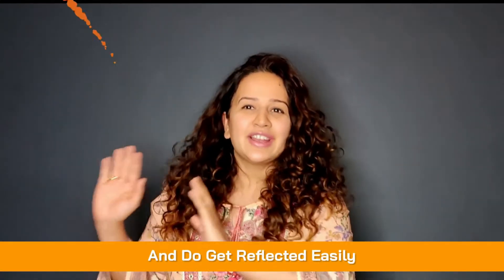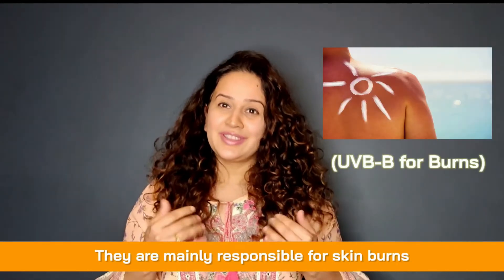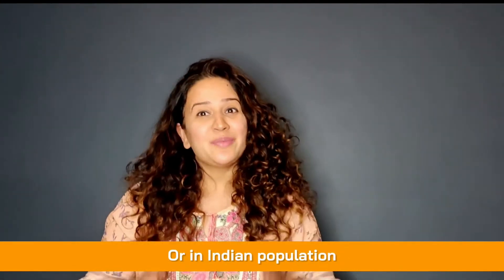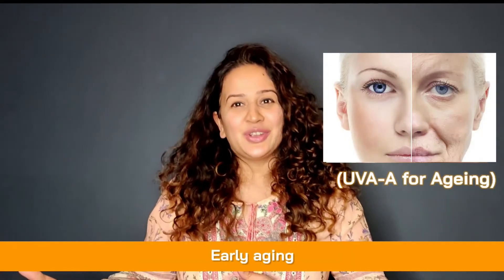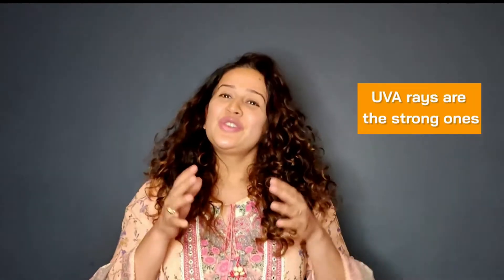UVB rays, when you are indoors, cannot come in through curtains or windows — they are much milder and get reflected easily. They are mainly responsible for skin burns, so those reddish patches people get are caused by UVB rays.